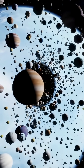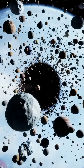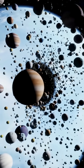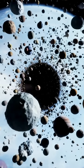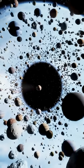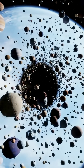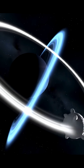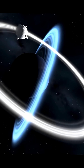Beyond Neptune lies a hidden world of icy giants and cosmic leftovers — the Kuiper Belt. But what secrets does it hold about our solar system's past? The Kuiper Belt is a massive donut-shaped region of icy objects orbiting the Sun, stretching from about 30 AU to beyond 50 AU, billions of miles from Earth. Think of it as the solar system's third zone.